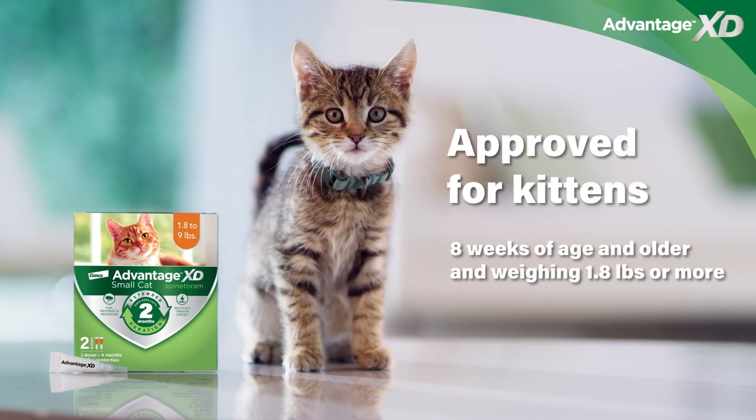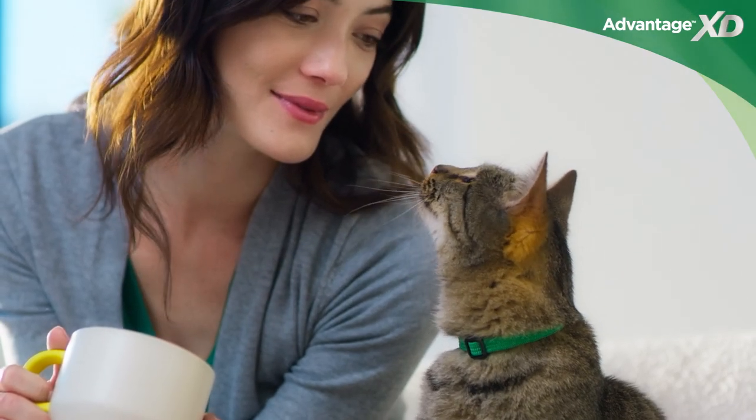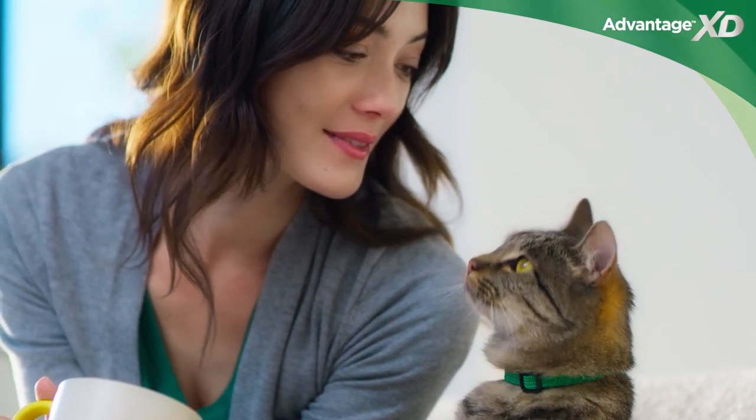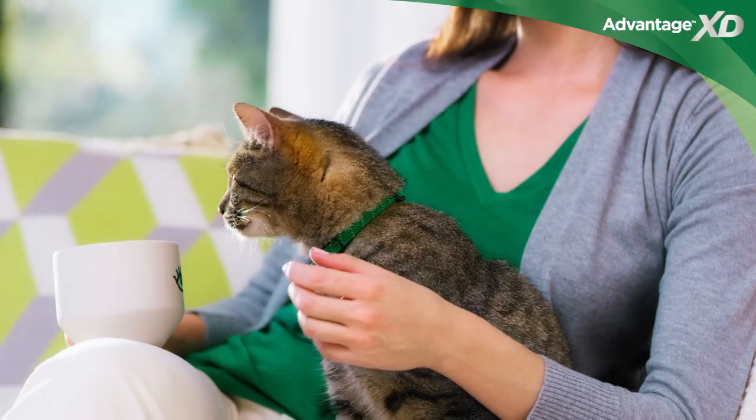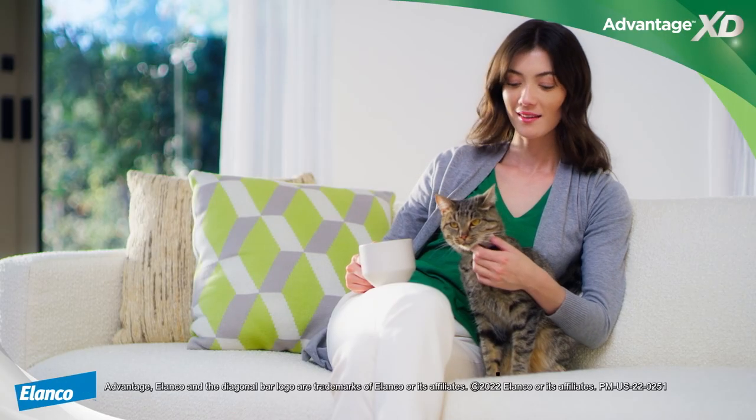You can even use Advantage XD on kittens. Advantage XD is exactly what your cat needs — no more, no less. Killing fleas and preventing them from coming back for 2 months.